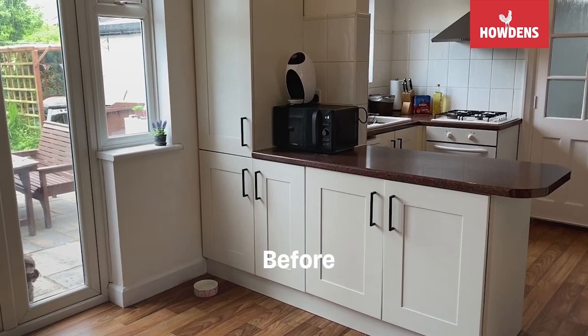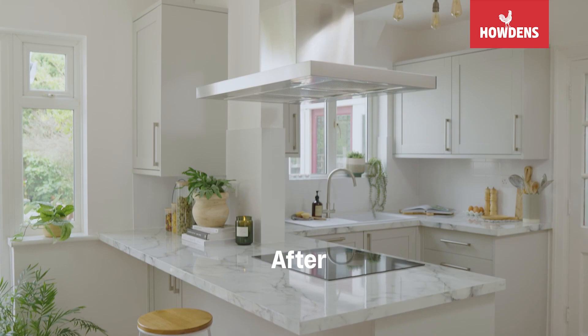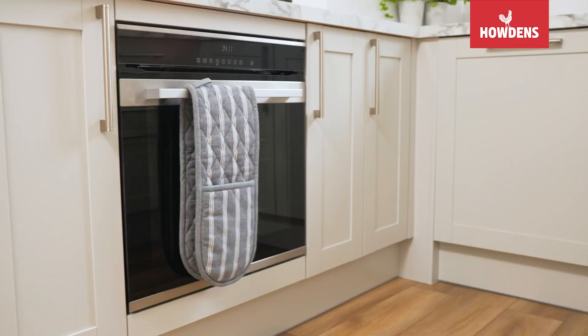Hi, I'm Hannah. Myself and my partner Jack bought this house as first-time buyers a year ago. We've just started our renovation process and that started with the kitchen.